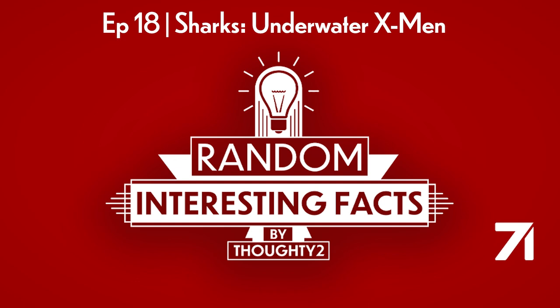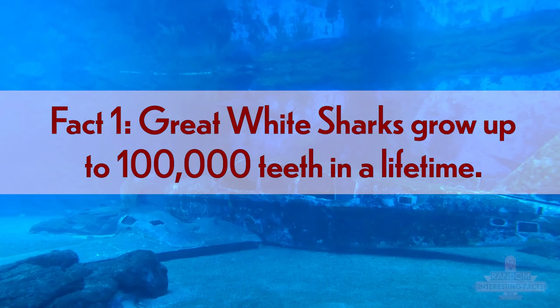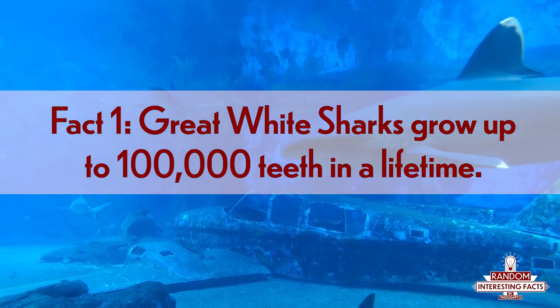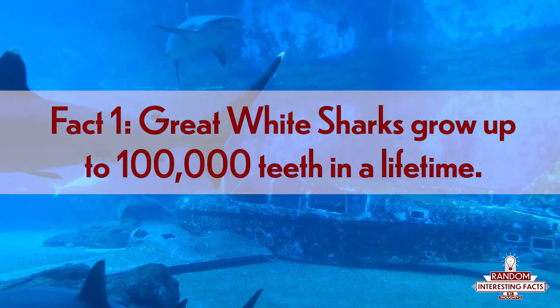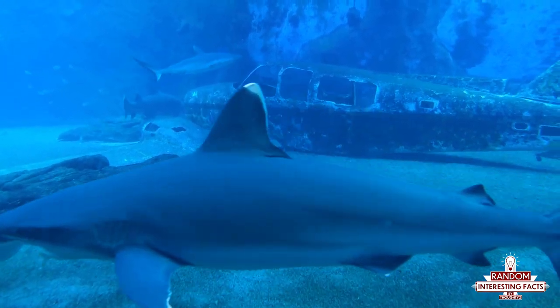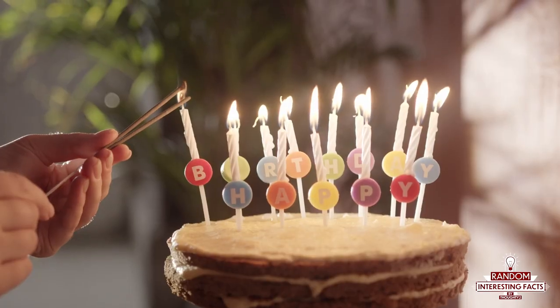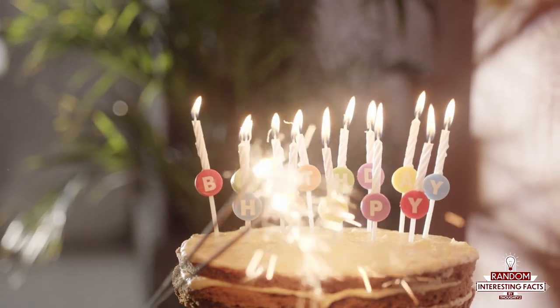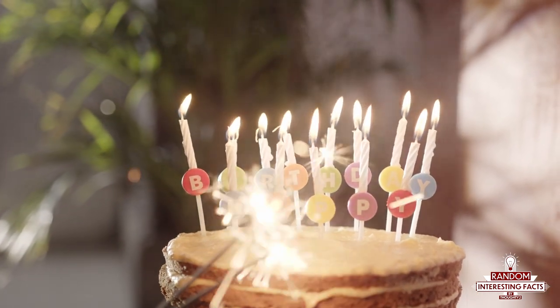So let's dive right in with fact number one. But let's not dive too deep lest we get bitten by a shark. Great white sharks grow up to 100,000 teeth in a single lifetime. If you ever wished you never had to brush your teeth again, because if one just fell out you'd simply grow a new one in its place — well, you better wish that you wake up as a shark the next time you blow out your birthday candles. Because sharks have 99 problems, but tooth decay ain't one.